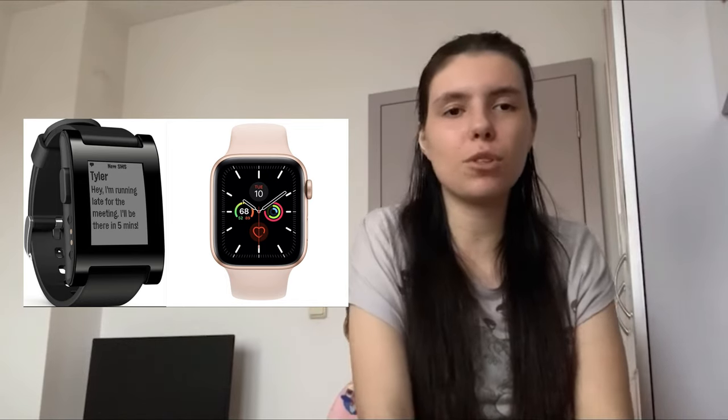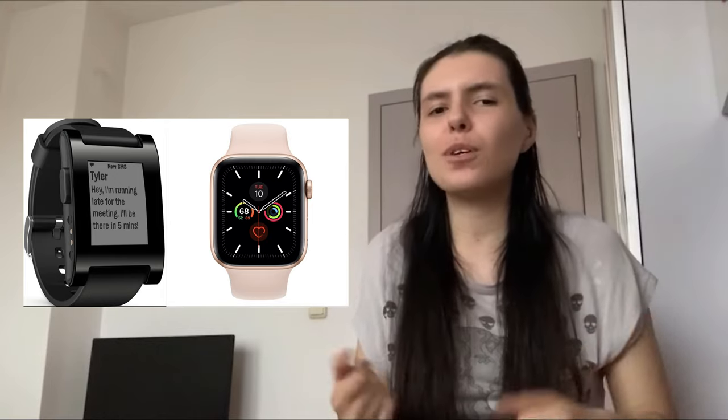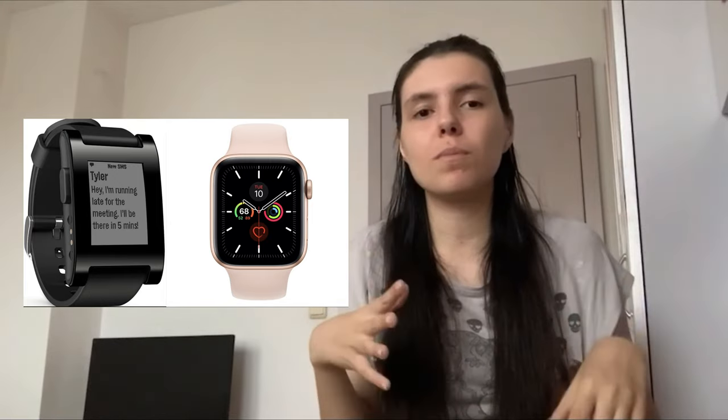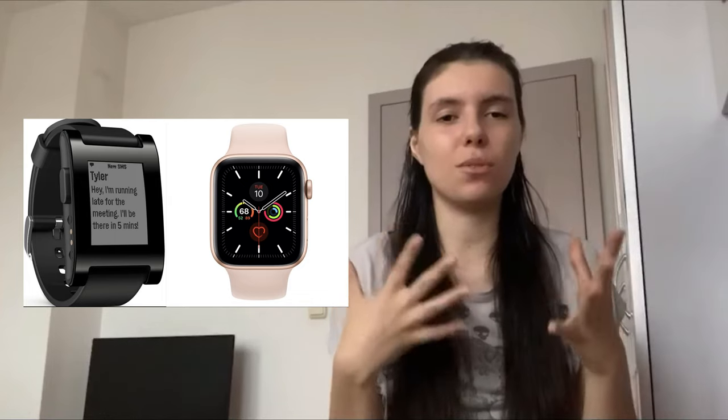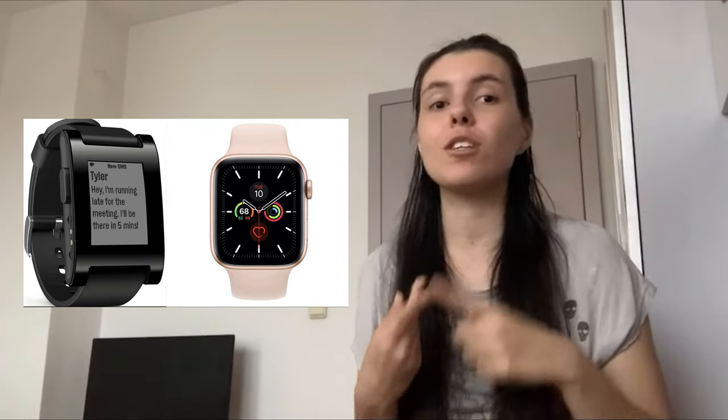Modern smartwatches let you download apps and do pretty much everything. I've never had a smartwatch because I don't like wearing watches, but look at the design now — way more colorful, you can change the bands and do so much more than before. I don't know how often people really use smartwatches though. I feel like some people use them just to say they have one.